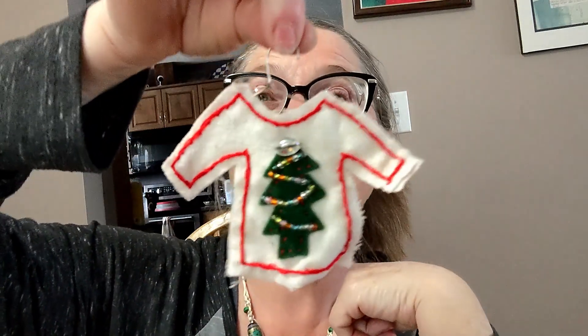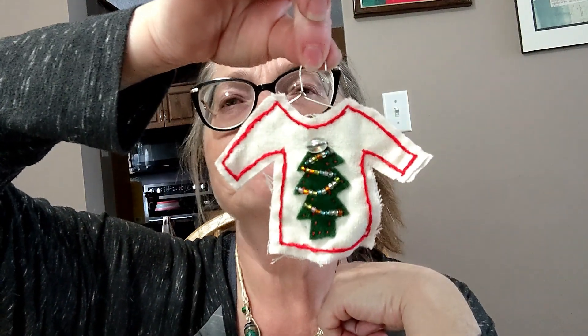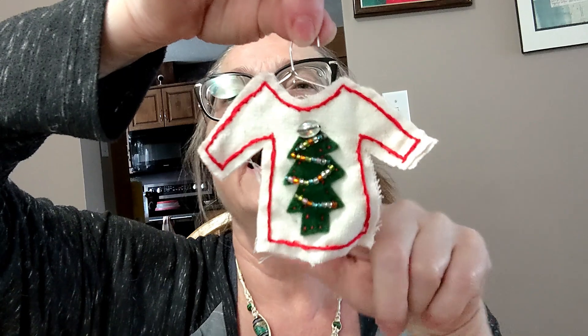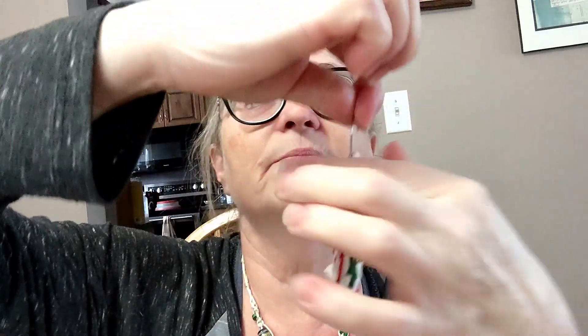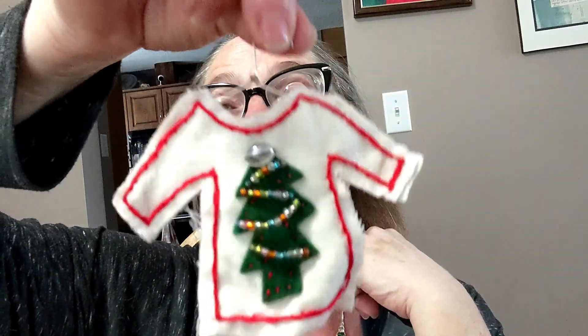I really like this one — I think it's really cute. It's the ugly sweater ornament. I even made the little hangers. This one I think was 2022, maybe 2021 — let's say 2021. It has a Christmas tree on it, and then I just did a little embroidering around it. The back is a little rough, but the front is really cute, and I just think it's nice — the ugly Christmas sweater ornament. I really like that one.